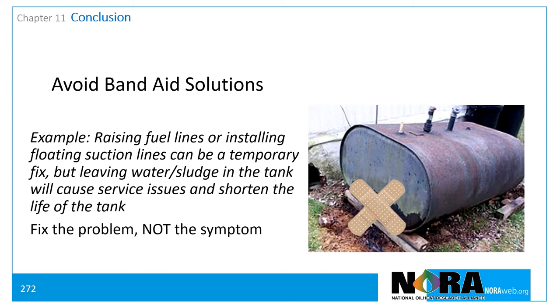Evidence indicates that microbiological growth is linked to corrosion of tanks and lines. A plugged nozzle or filter is often a signal of microbiological growth conditions which need to be addressed.